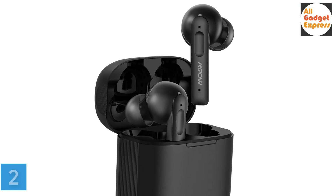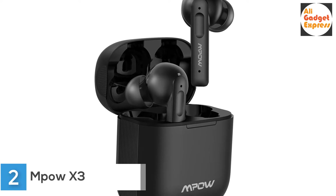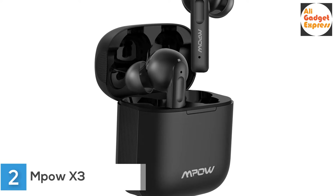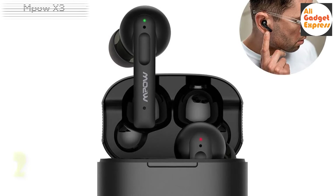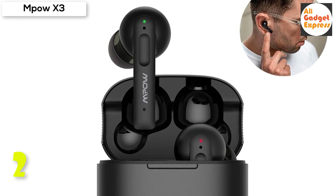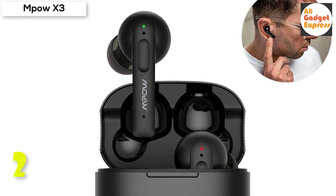Second product on my list: the Empow X3 Noise Cancelling Earbuds — Empow X3 Wireless Bluetooth Active Noise Cancelling Earphones. The Empow X3 Active Noise Cancelling earbuds cancel low frequency environmental noises so you can enjoy music in an immersive way without turning up the volume too high.